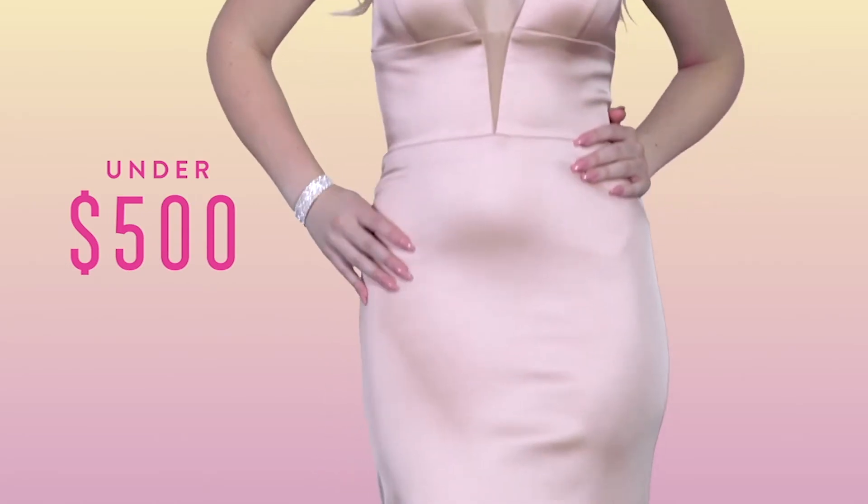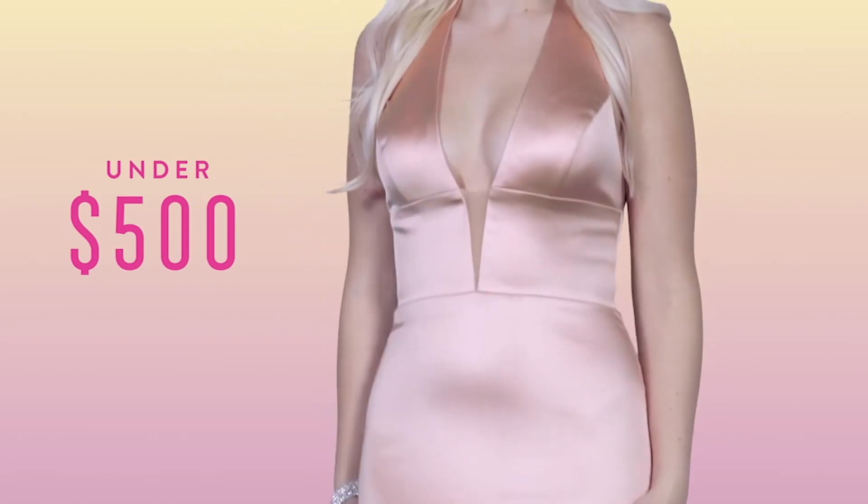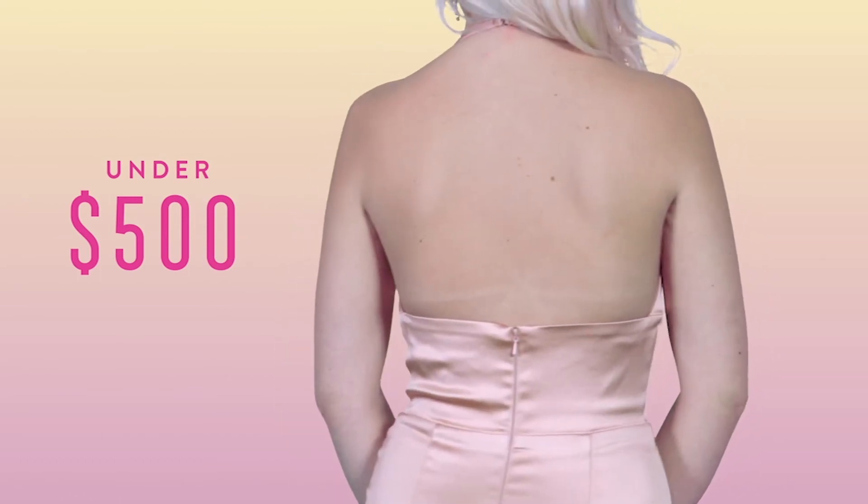Make everyone's jaws drop in this completely stunning satin gown. Available in five colors, a trendy deep v-neckline and open back make this Sherry Hill gown completely captivating at $450.